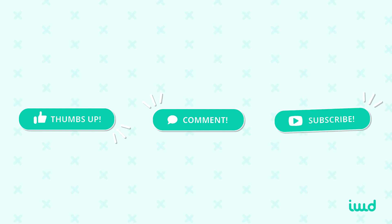If you like e-commerce news, tips, and trends, make sure to like our channel and we'll catch you next time.